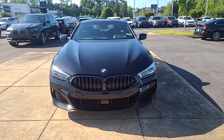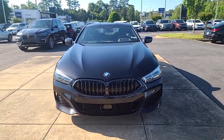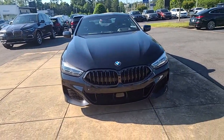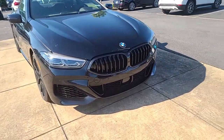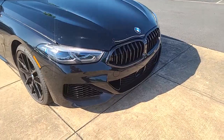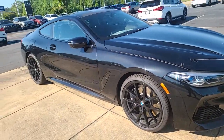Hello, this is Nadia with BMW of Macon. I just wanted to take some time to send you a video of this stunning 2022 BMW. It does have the Shadow Line trim on it — all blacked out. Stunning, stunning, stunning.